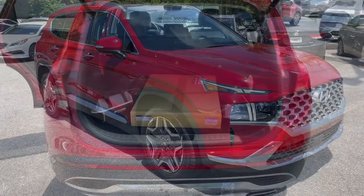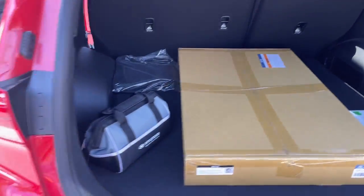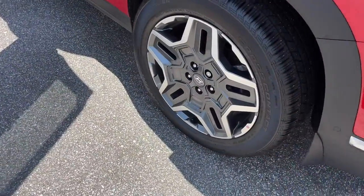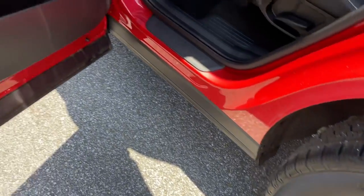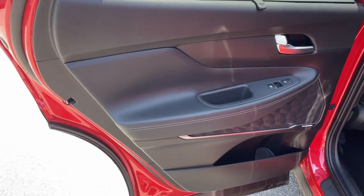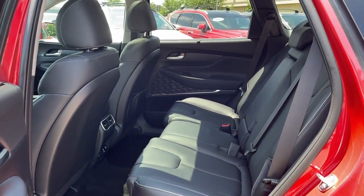These are just some of the great options this vehicle comes with: heated steering wheel, heated and/or cooled front seats, Apple CarPlay and/or Android Auto, navigation system, moonroof, keyless entry, premium sound system, power passenger seat, heated rear seat, and heated mirrors.